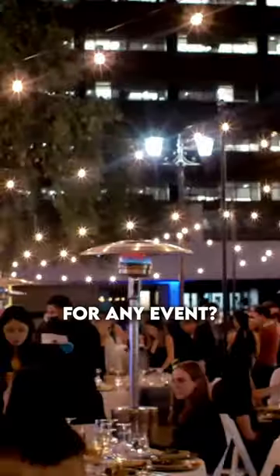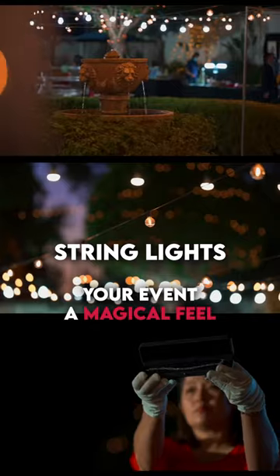Need a versatile lighting option for any event? String lights can give your event a magical feel.